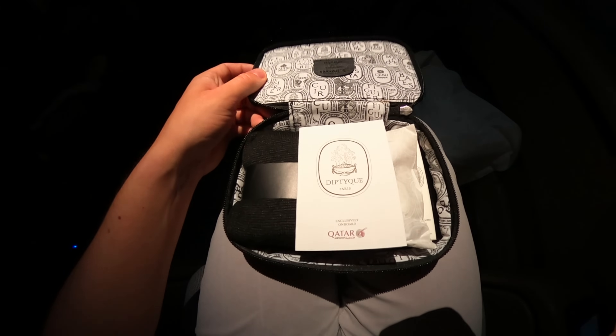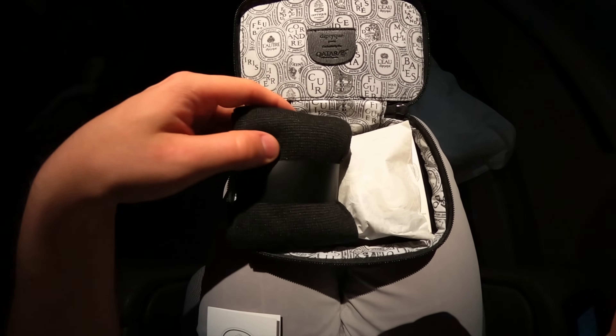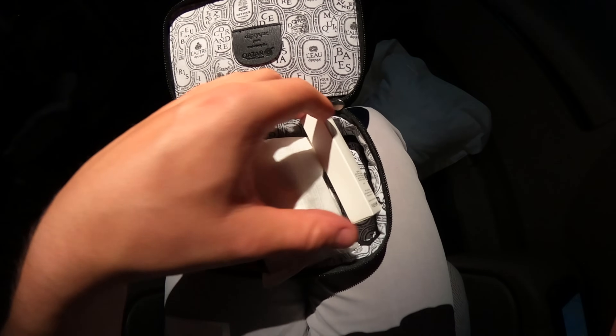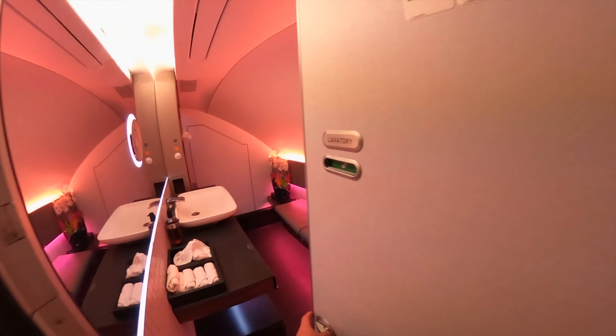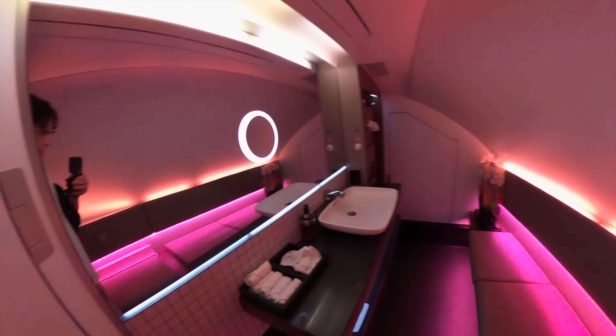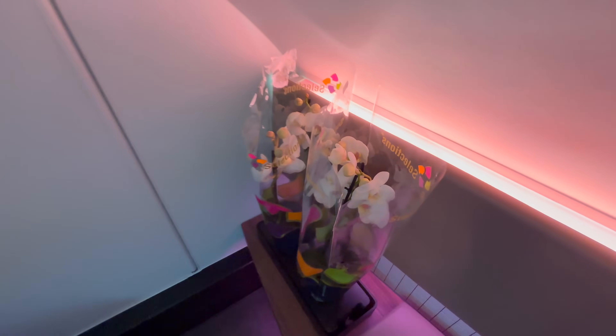First up was the basic amenity kit, that offered everything you would expect on a flight like this. But what really separates first class from business class, and the A380 from all other aircraft, is the amount of space available — including the lavatory. The pure size of the bathroom exceeded everything I've seen in my life, and I've never changed so easily into a pyjama on a flight like this.